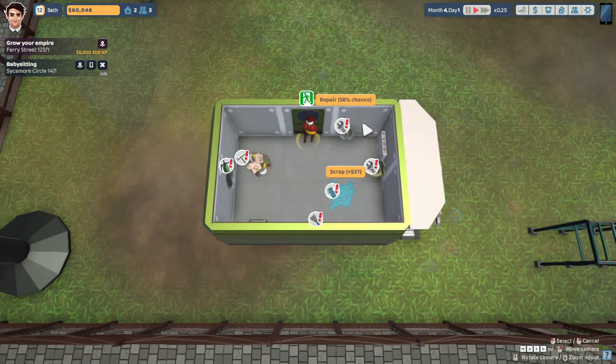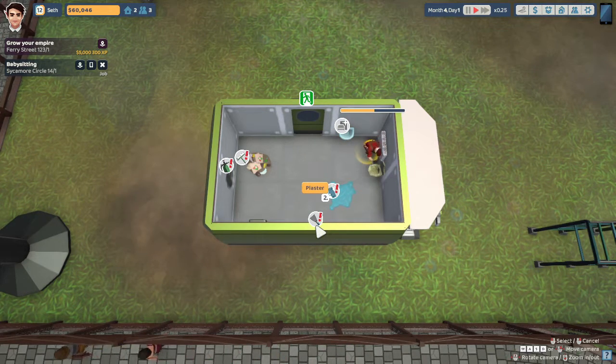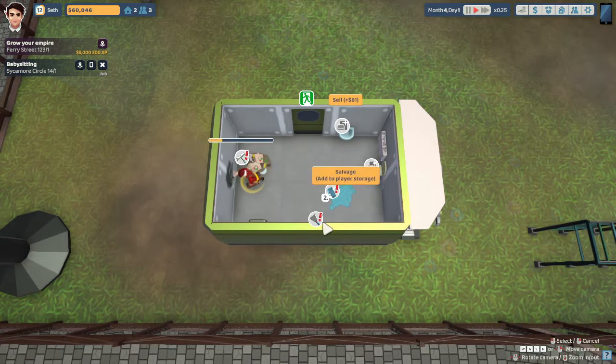They actually updated this game yesterday — you can do little queues now. He has like a chain of things he can do now, which was not in the game before. So we're going to go ahead and queue all of these up. I just messed it up — it's very easy to mess up the chain, it's kind of annoying.